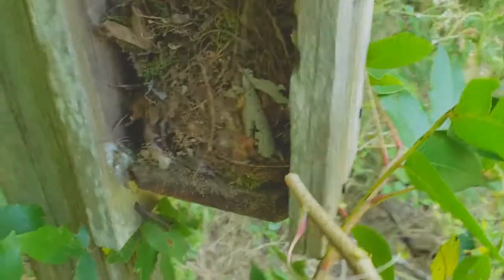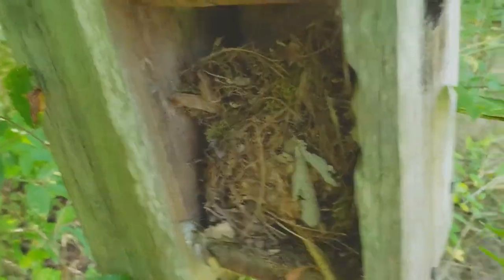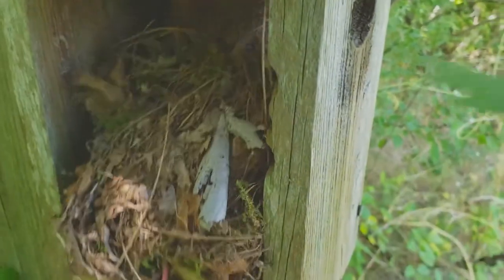I've seen ants in the birdhouse before, but not frogs. So who knows what else will be in here? So this could get really nutty. There's everything in my way, and I cannot see.